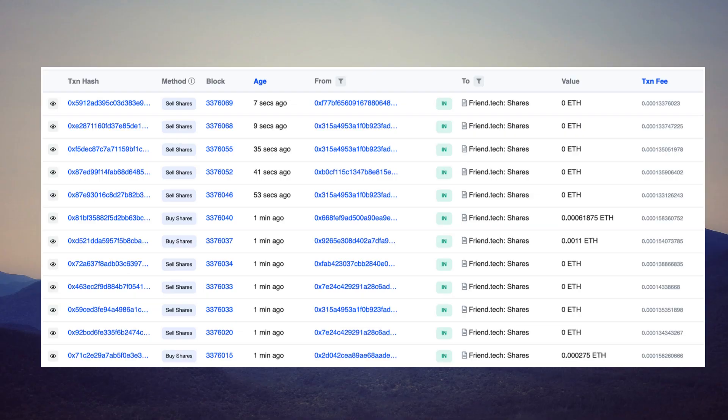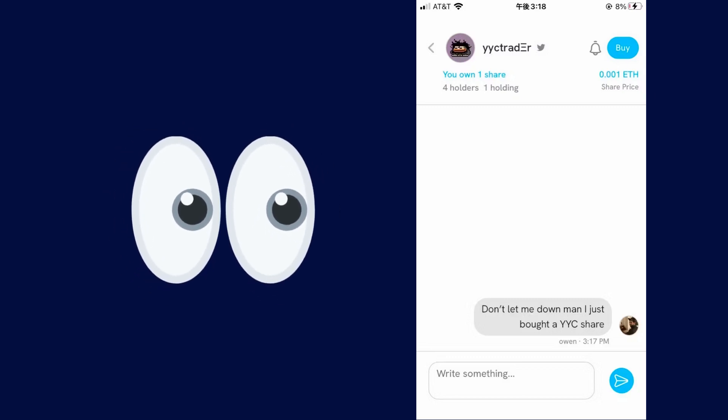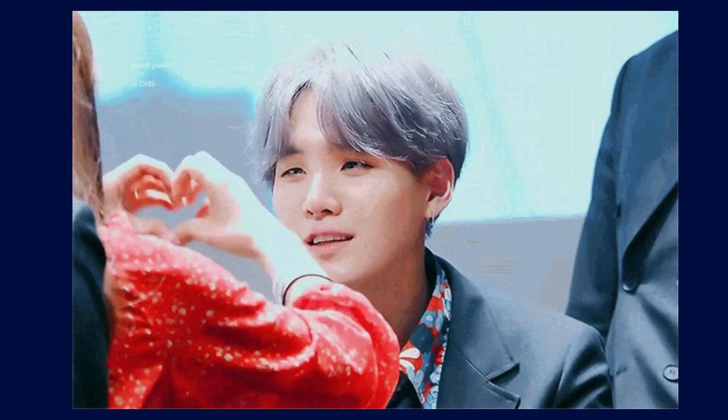There are also shares available. These shares grant you access to exclusive influencer-specific chat rooms, special content, and more. It's like getting VIP access to your favorite influencer's inner circle.